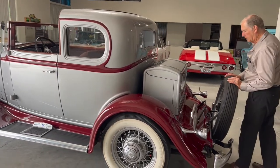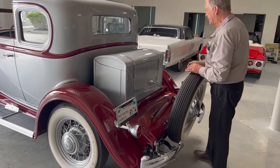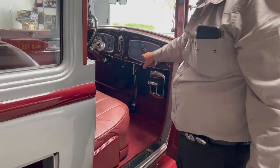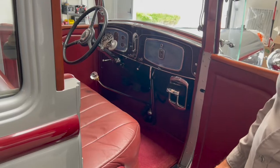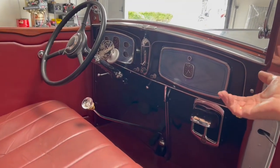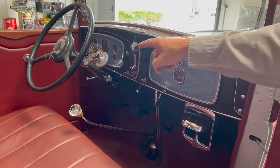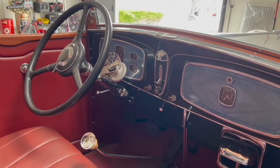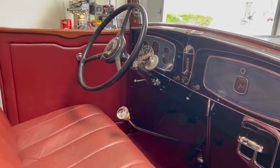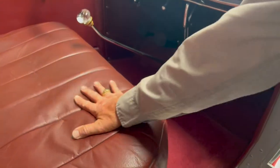This wheel goes back so you can access the trunk here. It's got a clock and I think the clock is functional but I've never hooked it up. It's got a heater. Of course it's a three-speed as it came with — three-speed manual with reverse. It's got your AC, your fan and I haven't bothered to hook that up. The interior is very nice, the carpet is very nice, the leather is nice and soft.